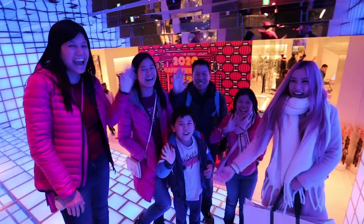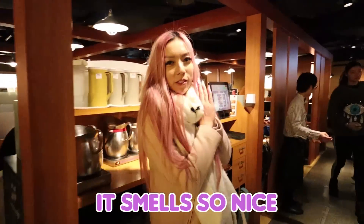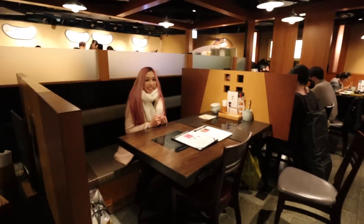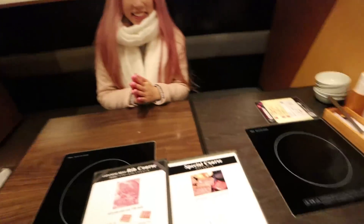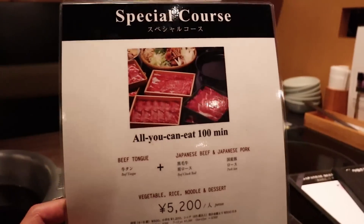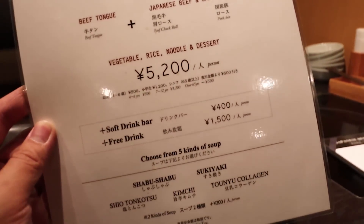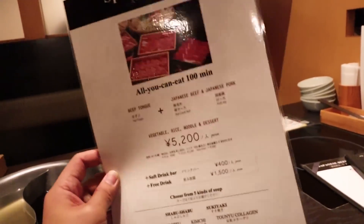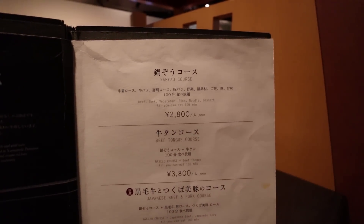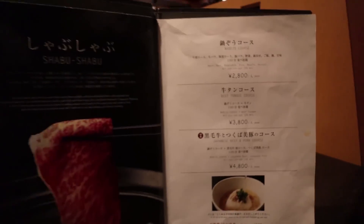Shout out to the Chin family! We're about to eat Shabu Shabu at Nabezo. It is our first time trying a different Shabu Shabu and it is all-you-can-eat buffet. Here's our table — I think they knew we were coming because they gave us two grills. Here is the menu. We decided to get the special course — all you can eat for 100 minutes. You get beef tongue, Japanese beef, and Japanese pork. Vegetables, rice, and noodles for 5,200 yen. There are also other options like the Nabezo course or the beef tongue course, ranging from 2,800 to 4,800 yen.